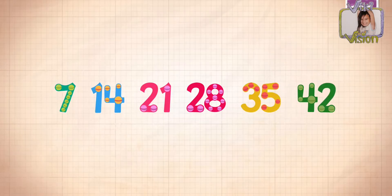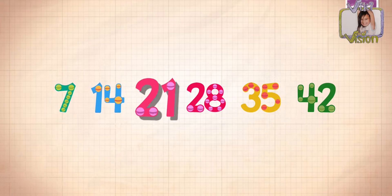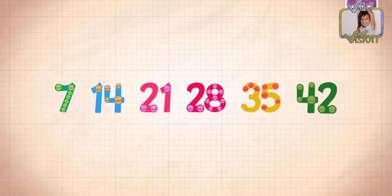Count by sevens. Seven, 14, 21, 28, 35, 42!